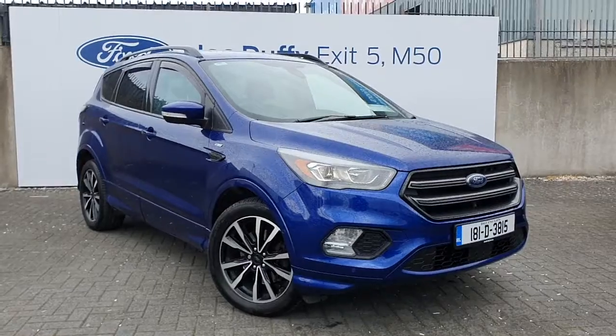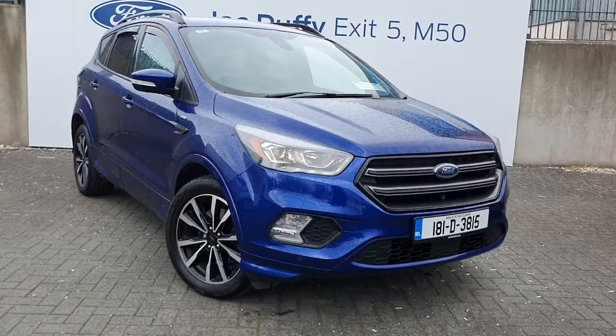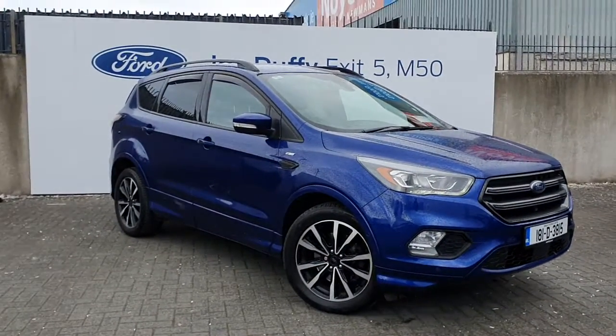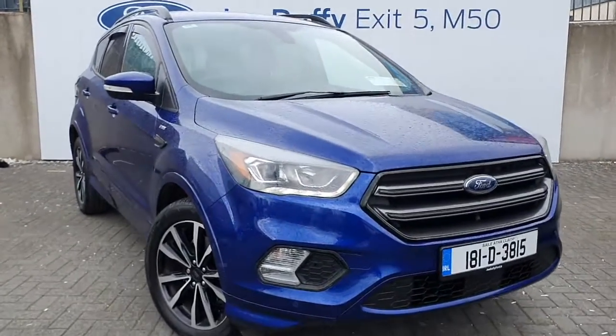If you'd like any more information on this Cougar or any of the other Cougars we have available in our range, please don't hesitate to contact us. You can reach us on 01834 2977. Thanks so much and I look forward to hearing from you soon. Bye!